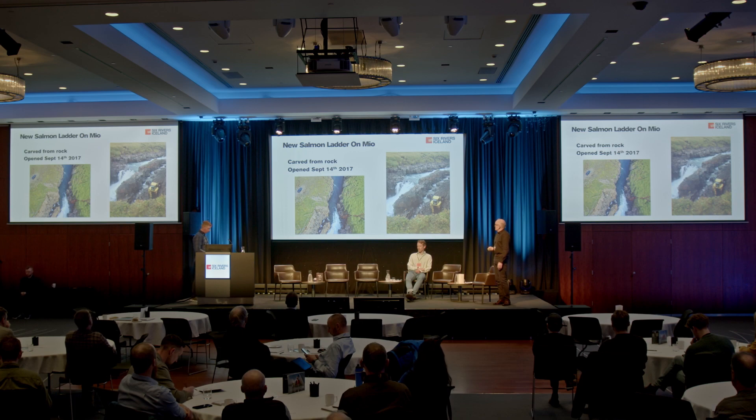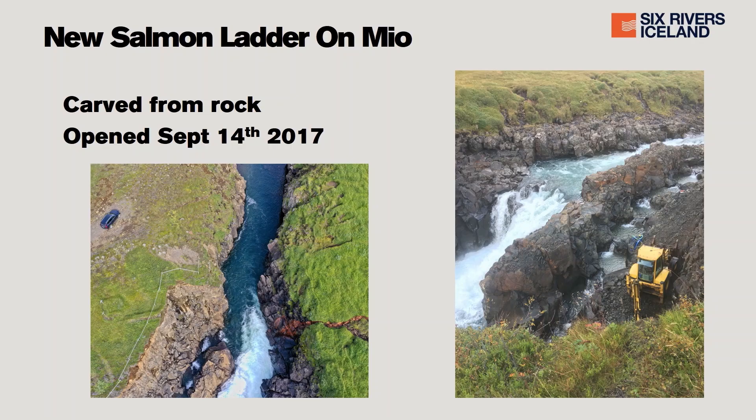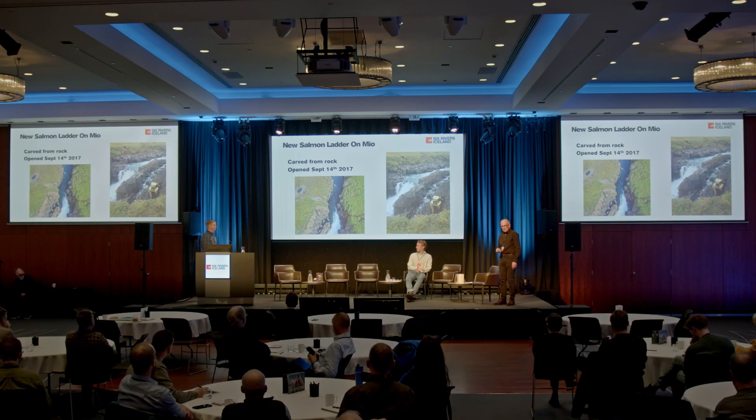That's the new salmon ladder on the Mio — we were there for the opening of it. You can see the opening on the right; the sandbags were lifted. Within a very short space of opening that ladder, we had salmon going up the ladder to the upper part of the Mio for the first time. Very quickly after opening the ladder, the curious adults were making their way upstream, which was very interesting to watch.